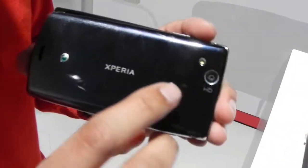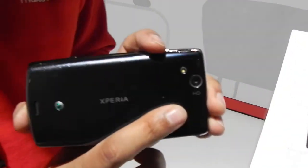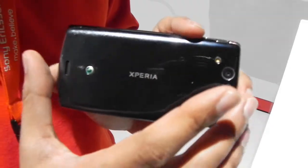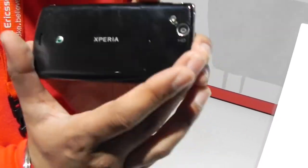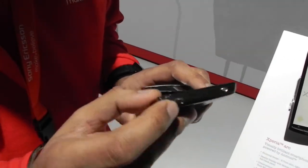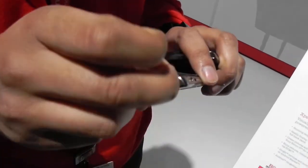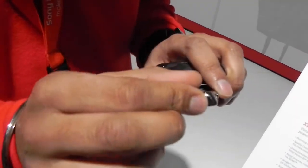On the back you have the 8.1 megapixel camera with flash and the Sony Exmor R sensor, which is also capable of doing 720p HD video recording. On the top you have the HDMI socket, so you can plug that directly into your television and play your HD movies.